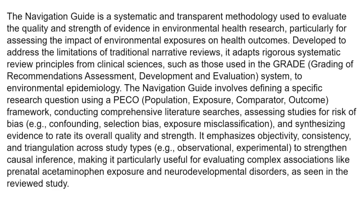The Navigation Guide involves defining a specific research question using a PICO — population, exposure, comparator, outcome — framework, conducting comprehensive literature searches, assessing studies for risk of bias such as confounding and selection bias, exposure misclassification, and synthesizing evidence to rate its overall quality and strength. It emphasizes objectivity, consistency, and triangulation across study types — observational and experimental — to strengthen causal inference, making it particularly useful for evaluating complex associations like prenatal acetaminophen exposure and neurodevelopmental disorders.